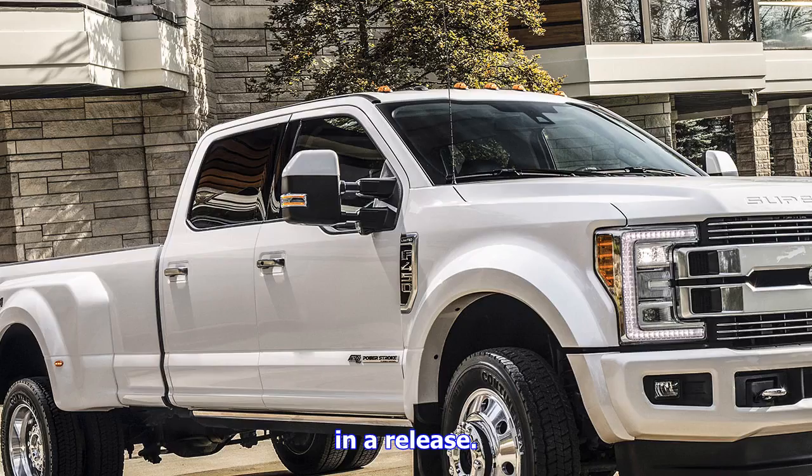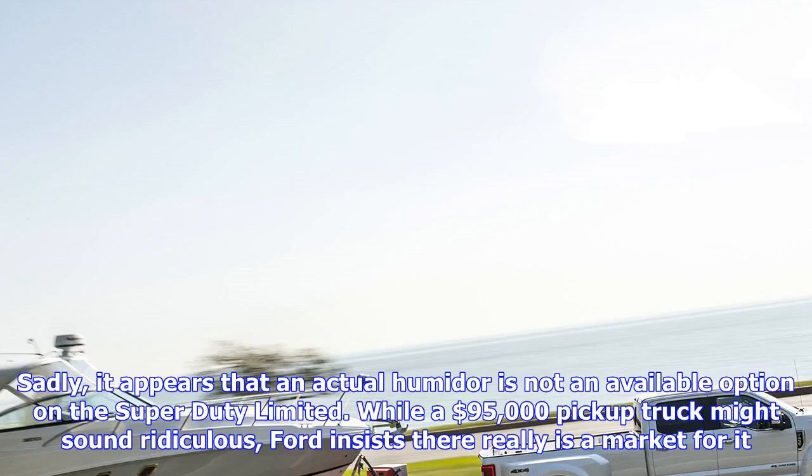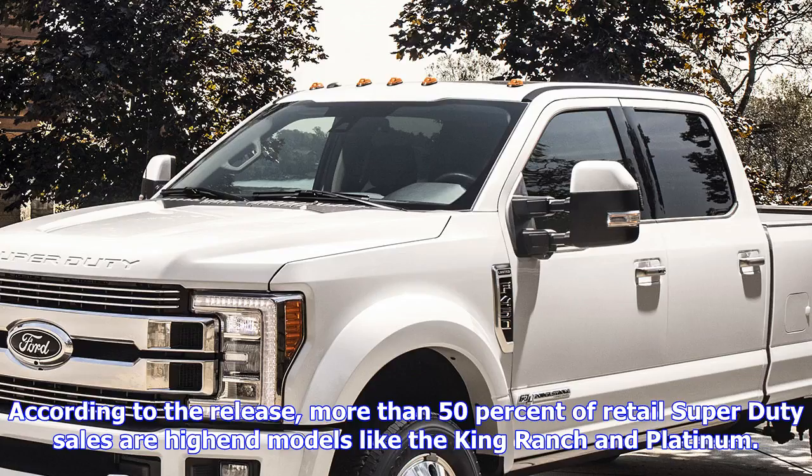While a $95,000 pickup truck might sound ridiculous, Ford insists there really is a market for it. According to the release, more than 50% of retail Super Duty sales are high-end models like the King Ranch and Platinum. "There are truck customers who need super-duty capability and want true luxury," said Todd Eckert, Ford's head of truck marketing. "We created this new truck to answer the call for even more premium choices in the Super Duty range, as we see more and more truck customers trending to more premium models."